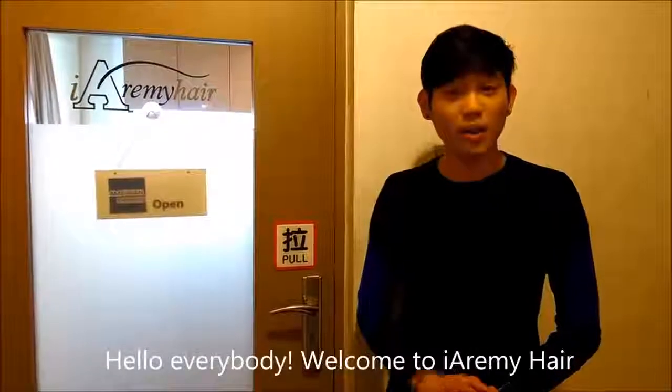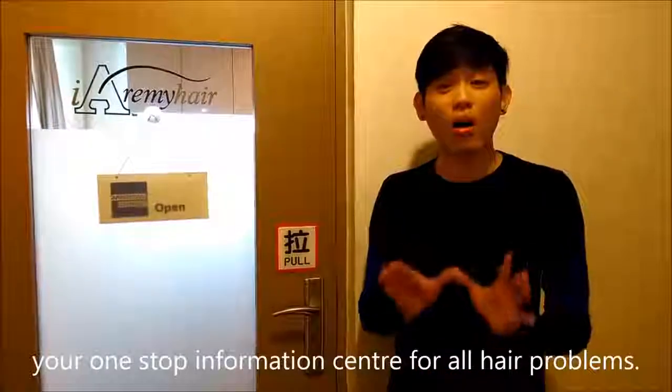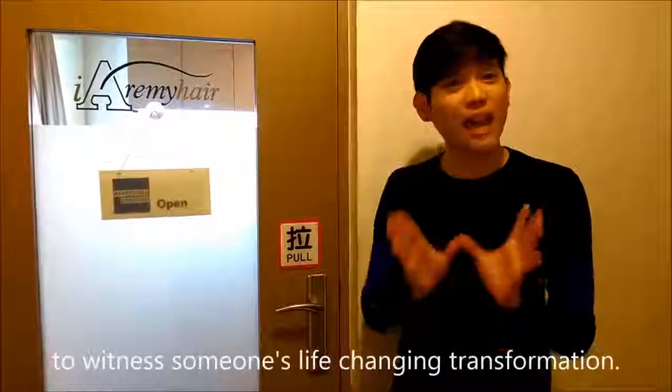Hello everybody. Welcome to Erie Hand, the one-stop information center for all hand problems. Today, we are here at 10 Great Road to witness someone's life-changing transformation. Follow me.